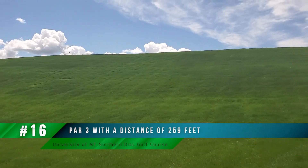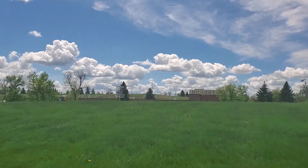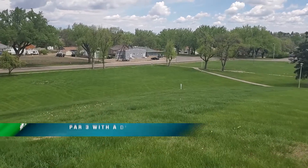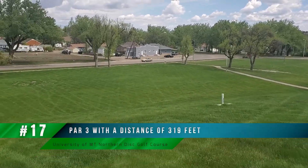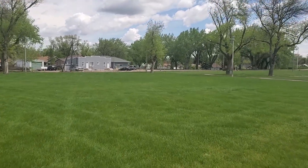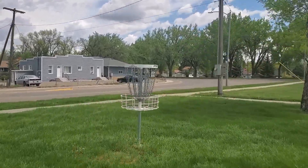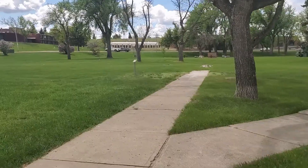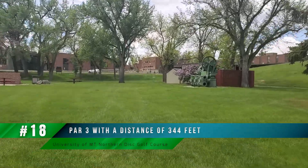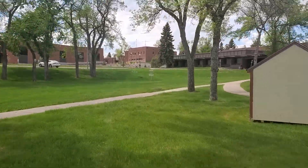After hole fifteen, we throw uphill to hole sixteen — a nice little uphill throw with a flat beginning that goes all the way up the hill. The beautiful thing about throwing uphill is we get to turn around and throw right back downhill for hole seventeen. We throw off the top of the hill all the way down — be careful if you have a strong throw that you don't chuck your disc into the road where there's quite a bit of traffic. Hole eighteen then heads right back to the main parking lot where we started, which pretty much wraps it up.